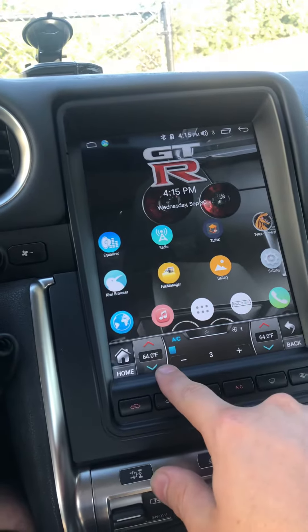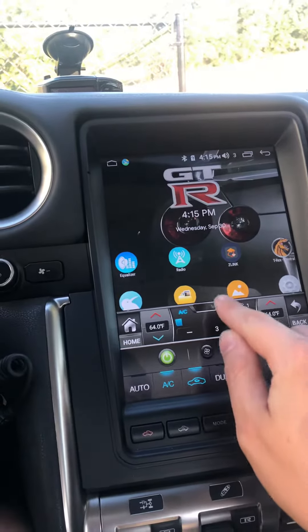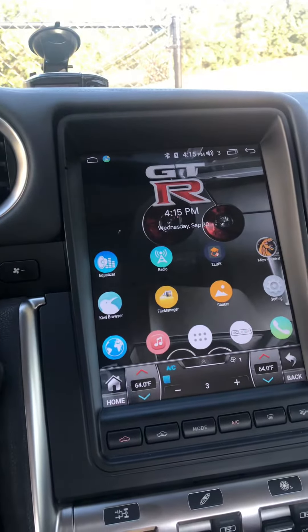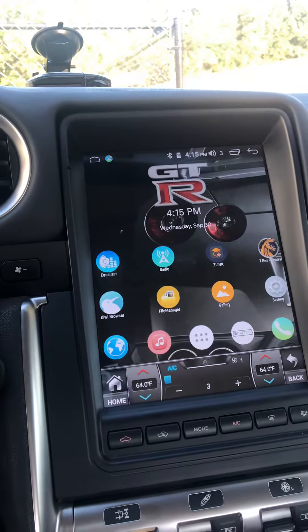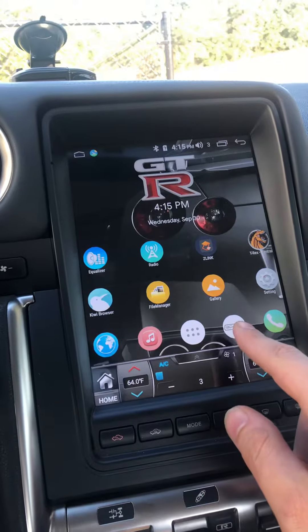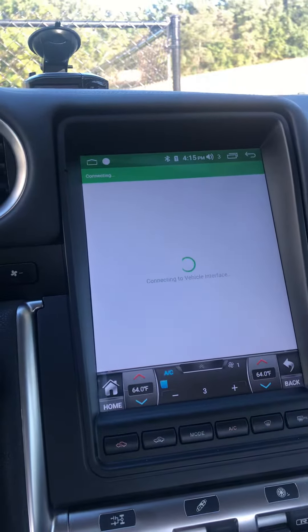I can turn it down, turn it up, defrost — everything's right there. You can see I got an equalizer, I can change my bass, turn it up, turn it down. I can put pictures on it. I can control my ECUtek, my tune, which is pretty sick.